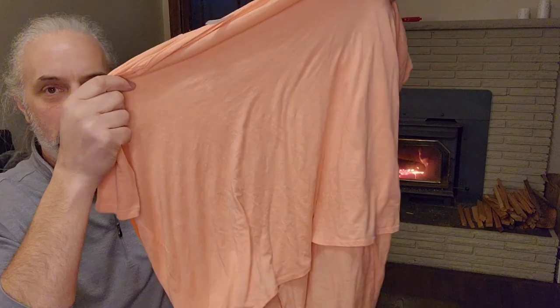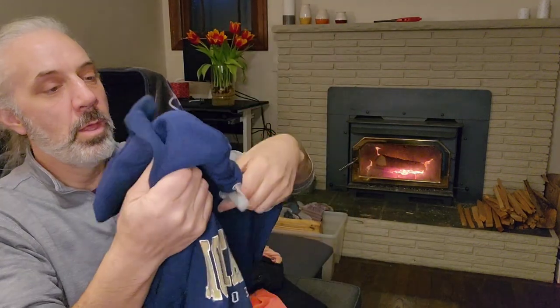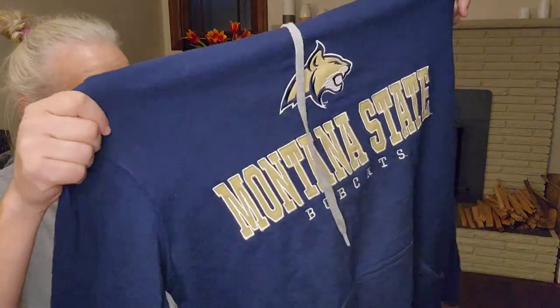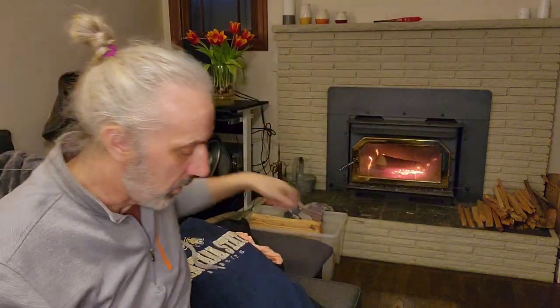Oh, Fabletics — so I picked up another Fabletics item. Here's a Montana State hoodie. I picked this up because it's a smaller college, and I looked at the comparables and there are just a few of these listed, so I think it'll sell pretty quickly.